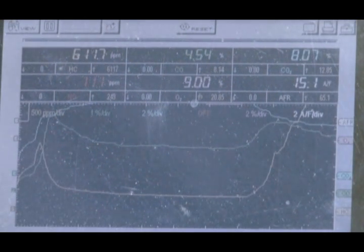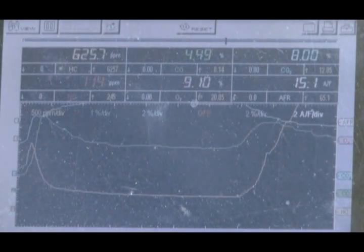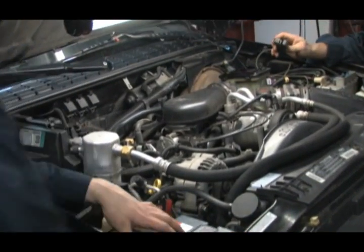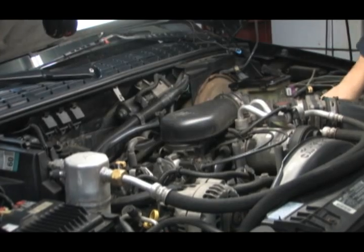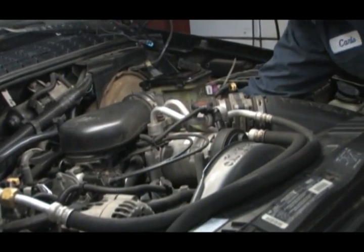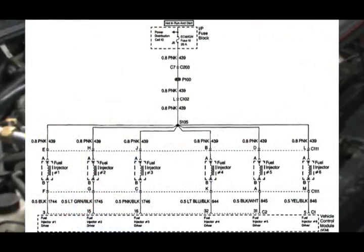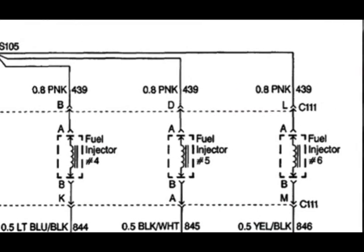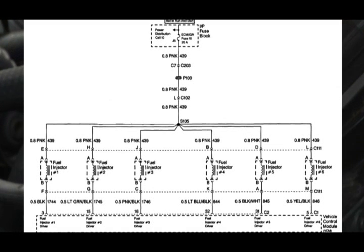It looks like we have a fuel problem with too much fuel entering the combustion chamber. To be sure it was not a spark issue, we connected a timing light to the number five cylinder — the light is flashing properly. We also swapped the plugs and inspected the wires for arcing, with the same results: everything is working properly. We definitely have a fuel delivery problem.